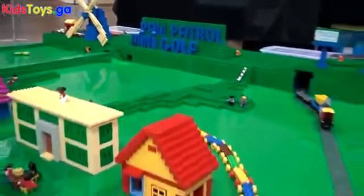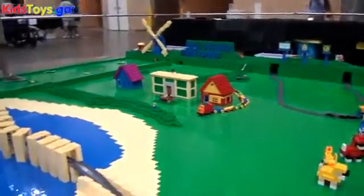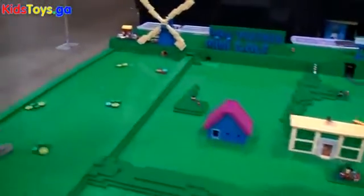What is this? This is a Duplo miniature golf course. It's a Paw Patrol Adventure Bay mini putt course that I themed after my son's favorite TV show. That is awesome. And this is made with primarily Duplo, right?